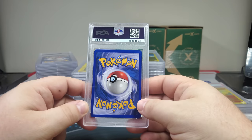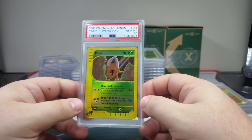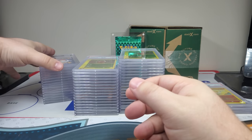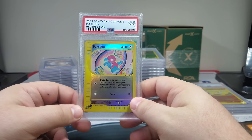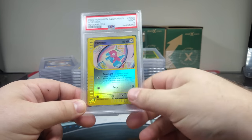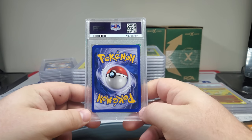Nice — got a Pinsir, PSA 10 101, we will take it! Very nice. Poliwag PSA 9. This is the 103a again — the A and B variants only affected four cards of the set for a total of eight cards. The only set that ever happened up until Mega Powers which was in 2017, I think.